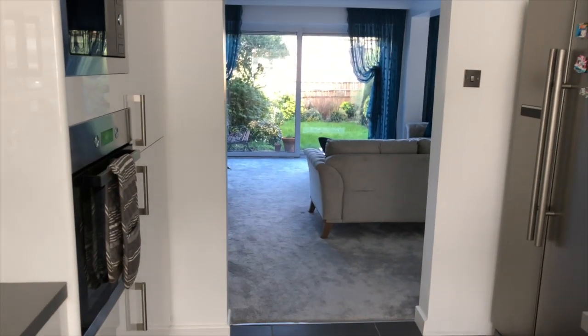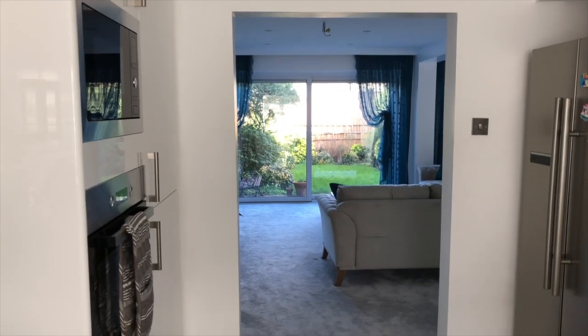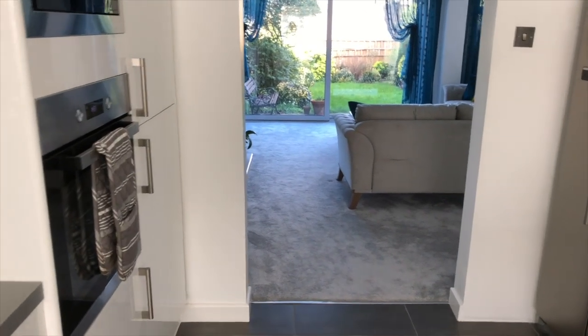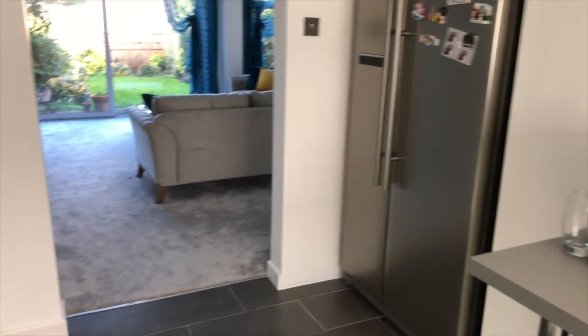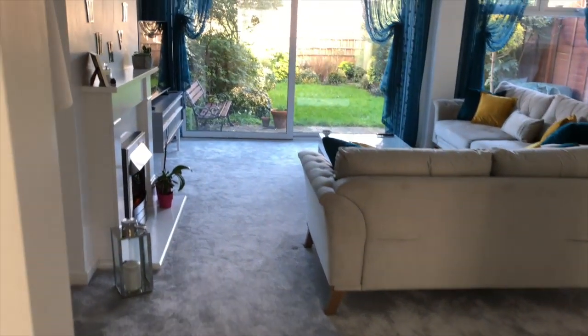This wall here was a closed-off wall and we smashed through it to make an opening that allows us to go into the living room, and we have an opening into the hallway as well, which makes the kitchen like the hub of the home and it's really easy to get to. Walking in, we have our living room.